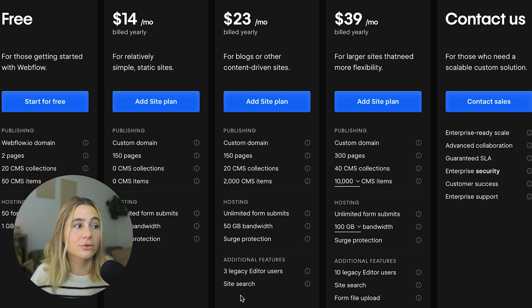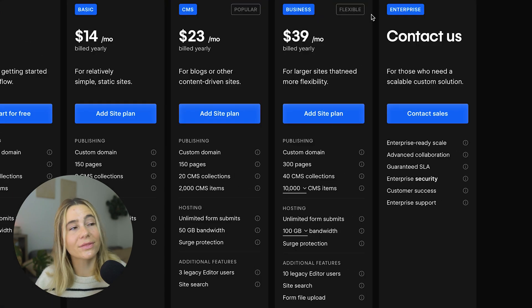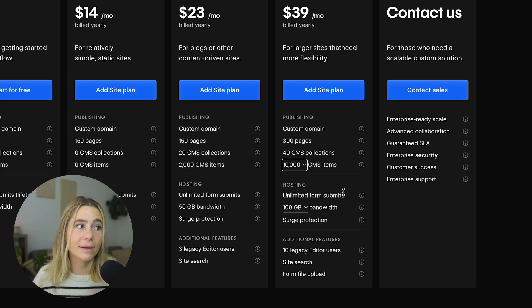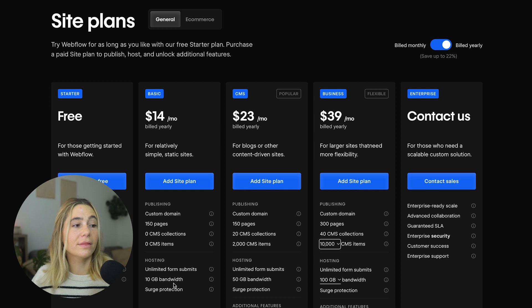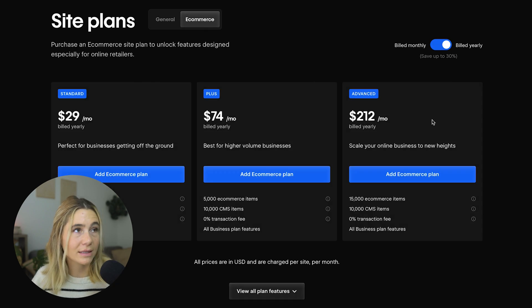The Business plan starts at $39 per month billed yearly, for larger sites that need more flexibility. You get a custom domain, more pages, 40 CMS collections, 10,000 CMS items, unlimited form submits, 100 GB of bandwidth, 10 legacy editor users, site search, and file upload. Webflow also has Enterprise plans — you have to contact sales, but they include enterprise-ready scale, advanced collaboration, guaranteed SLA, enterprise security, customer success, and enterprise support.